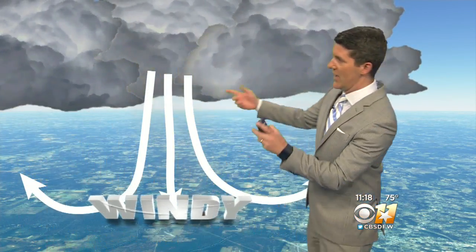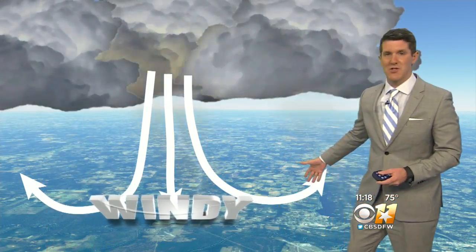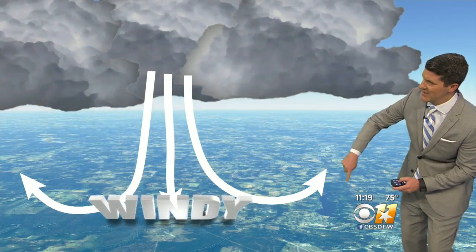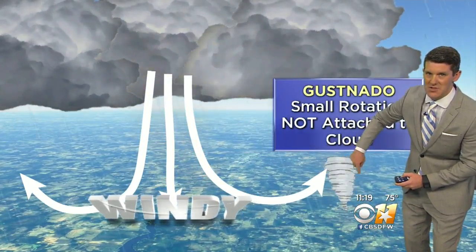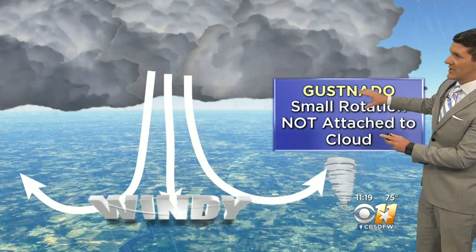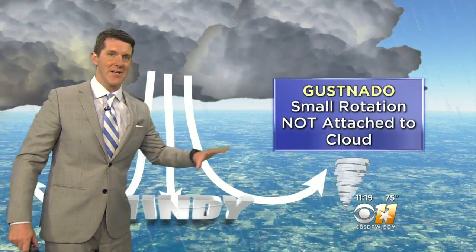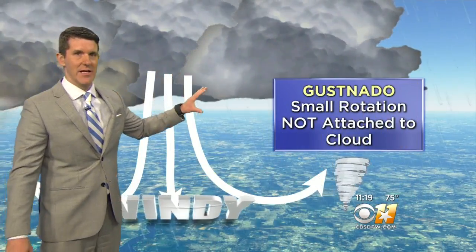Let me show you what a gustnado does. What happens in a tornado is that attached to the cloud, we get a funnel, and then eventually a tornado that hits the ground. Yesterday, these storms were creating a lot of wind. The winds were rushing out of the storm, a lot of straight-line wind around 50 to 60 miles an hour. And as these winds hit the surface, detached from the cloud, we can get these little spin-up gustnados.